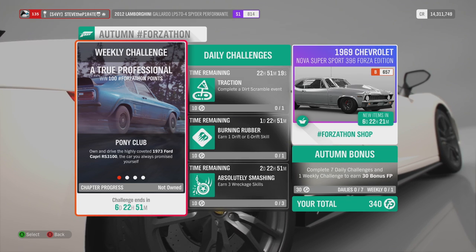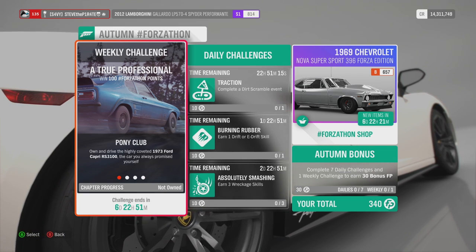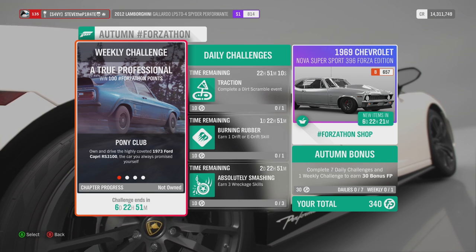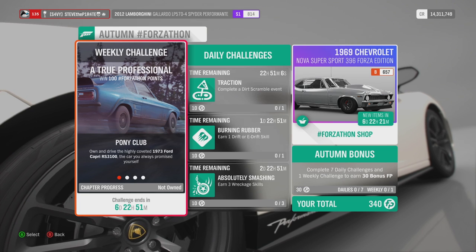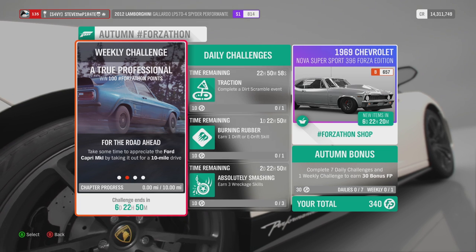This autumn Forzathon runs from Thursday the 1st of November through to Thursday the 8th of November. The challenges are: Pony Club — own and drive the highly coveted 1973 Ford Capri RS3100; The Car You Always Promised Yourself; and For the Road Ahead.